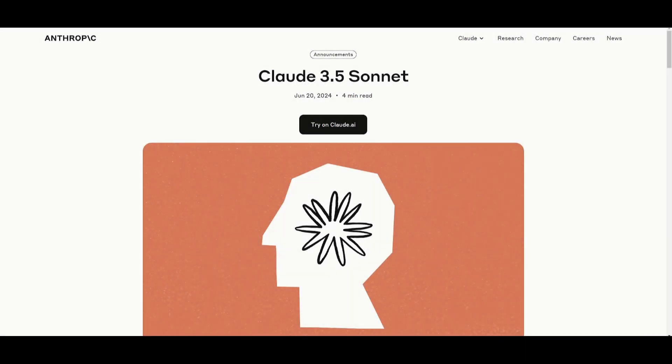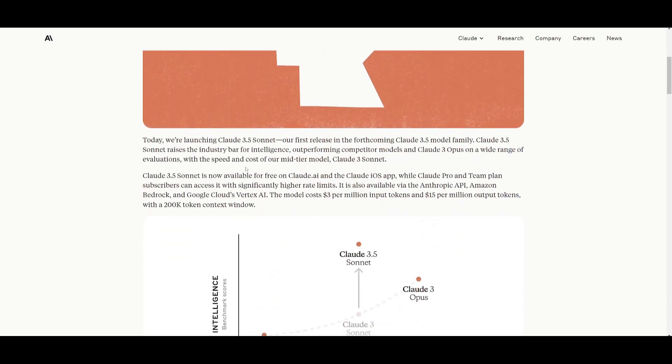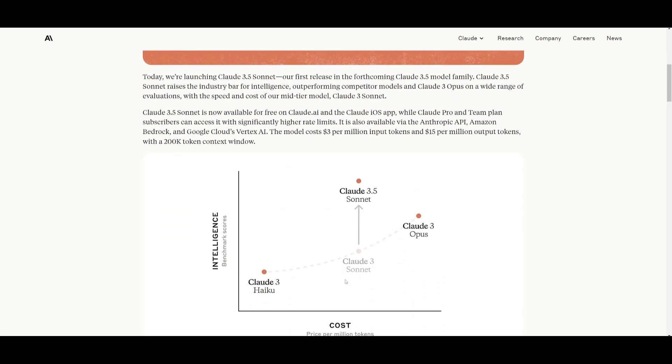Welcome back to another YouTube video at the World of AI. In today's video, we're going to be taking a look at the new Anthropic Claude 3.5 Sonnet model. Anthropic has been killing it recently — this year they released the Claude 3 family, with three models: Haiku, Sonnet, and Opus. The Opus model was exceptional, excelling in graduate-level reasoning and coding proficiency. But now we have the Claude 3.5 Sonnet model, their middle-tier model that excels even further than Opus.